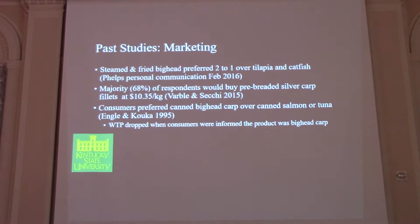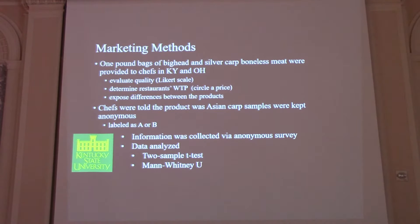Moving on to the marketing portion. Past studies comparing big head and silver carp to salmon, tuna, tilapia, and catfish found that people loved this fish across the board. However, a study done in the mid-90s by Angola Calca in Arkansas showed that as soon as people were told the product was carp, their willingness to pay dropped drastically. So we took one-pound bags of each fish, provided them to restaurant chefs in Kentucky and Ohio, asked them to evaluate quality via a Likert scale, and asked them to circle a price they'd be willing to pay. We did not tell them what fish each was — just that they were Asian carp — to avoid preconceived notions, and we collected the data via anonymous survey.